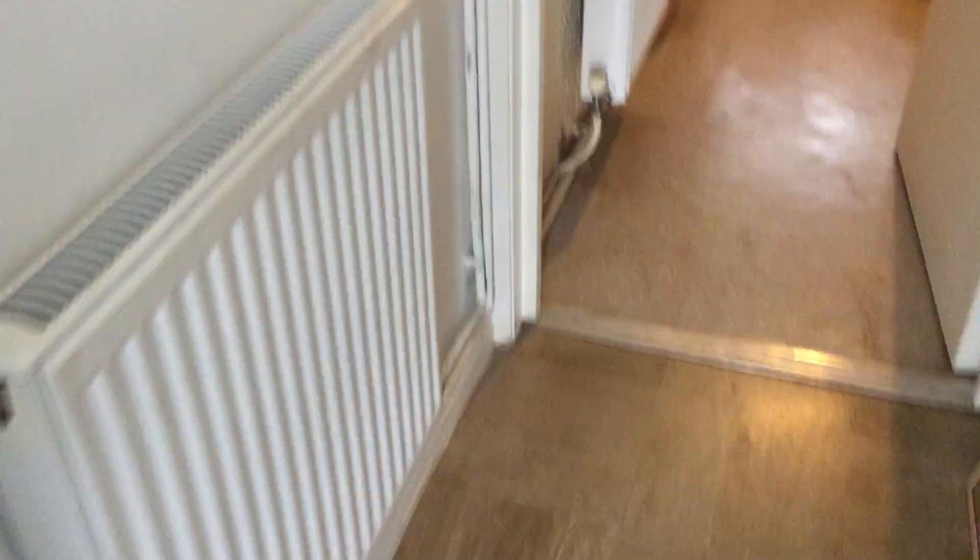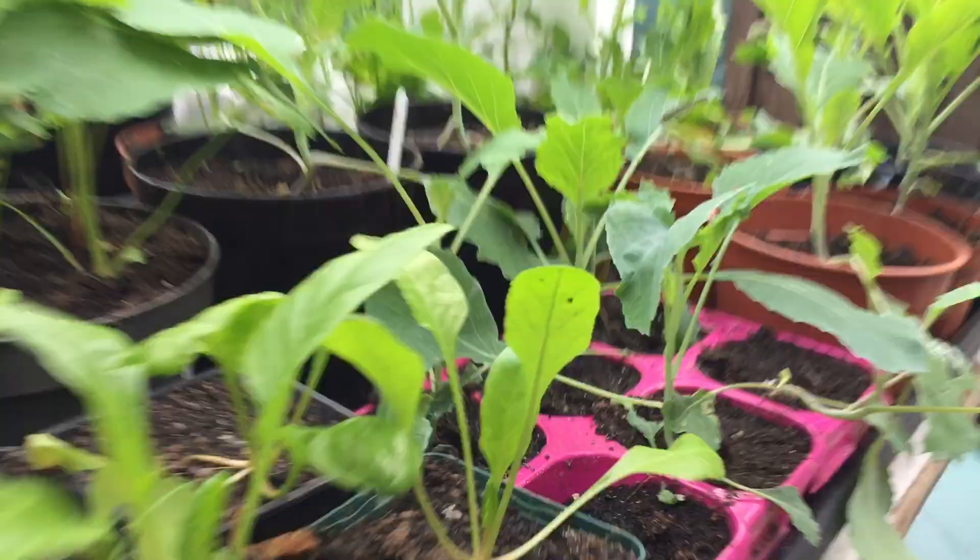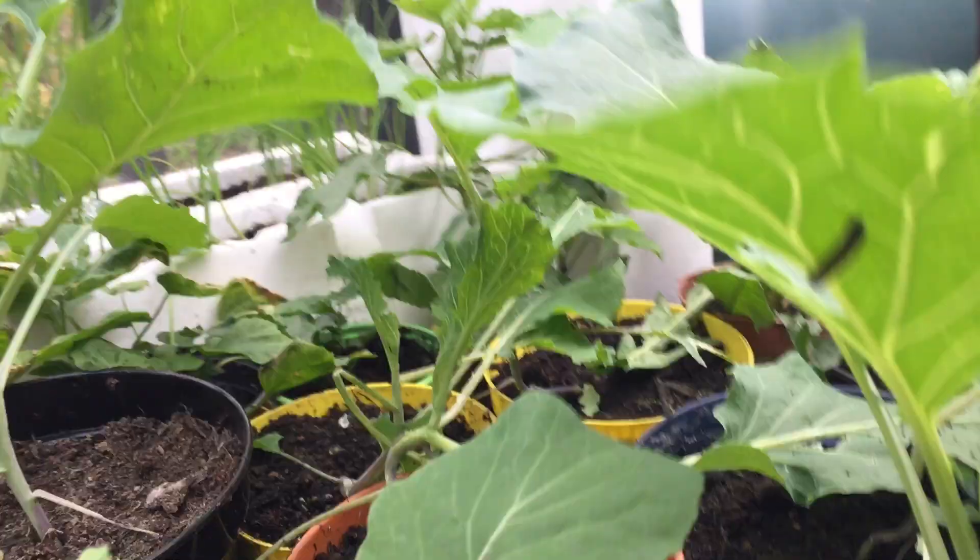I'll show you in the back garden quickly — excuse the mess, it's been a busy week. And here we go. Even here under the cover they have got everywhere — the caterpillars.